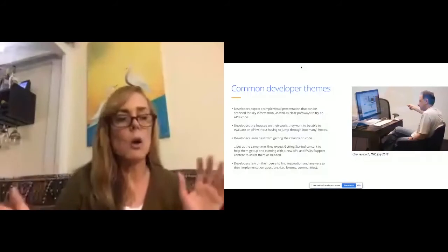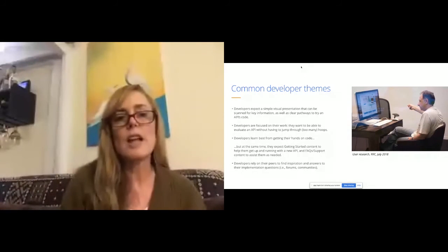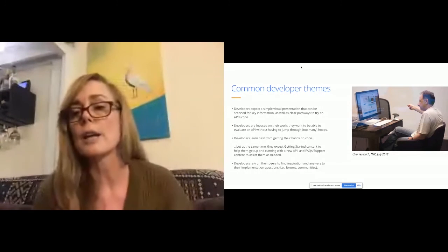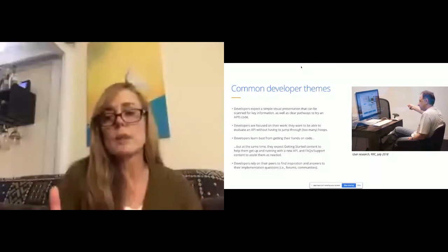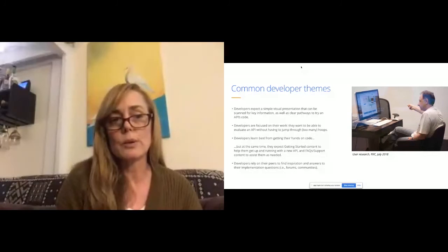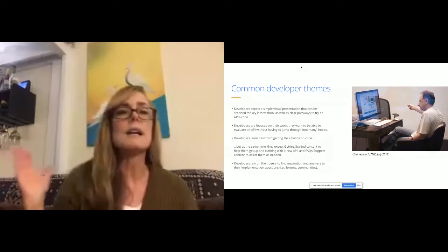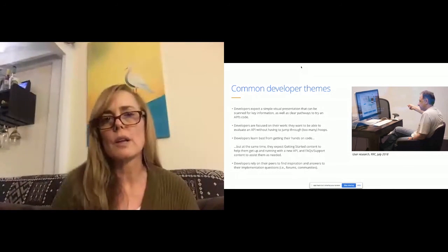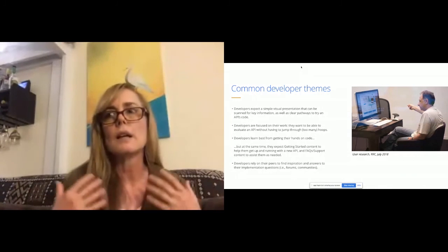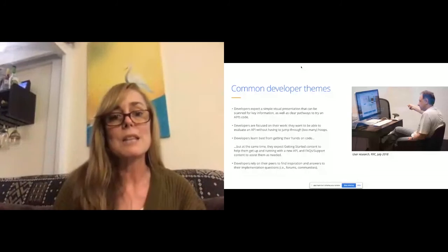Some great research takeaways: developers expect a simple visual presentation that can be scanned for key information and clear pathways to try an API or code. Go from stock images to minimalism, keeping it simple and driving them in the right directions. Developers are focused on their work - they want to evaluate an API without having to jump through hoops. We've got to remove that friction and get to self-service automation. We're still early in our journey, but there's a lot of excitement. Developers learn best from getting their hands on code.